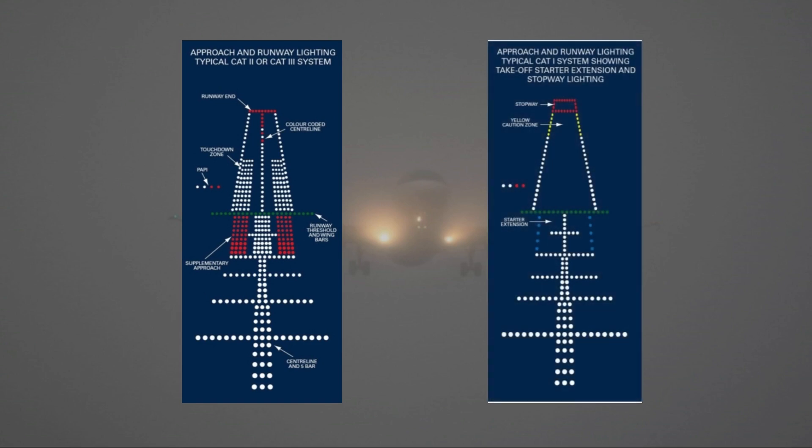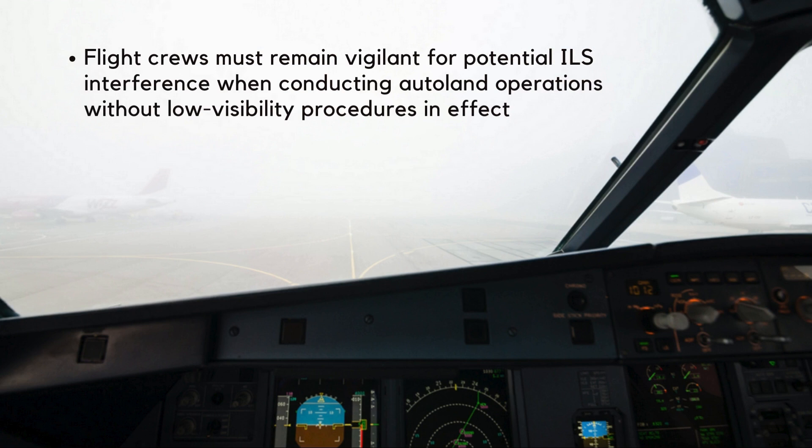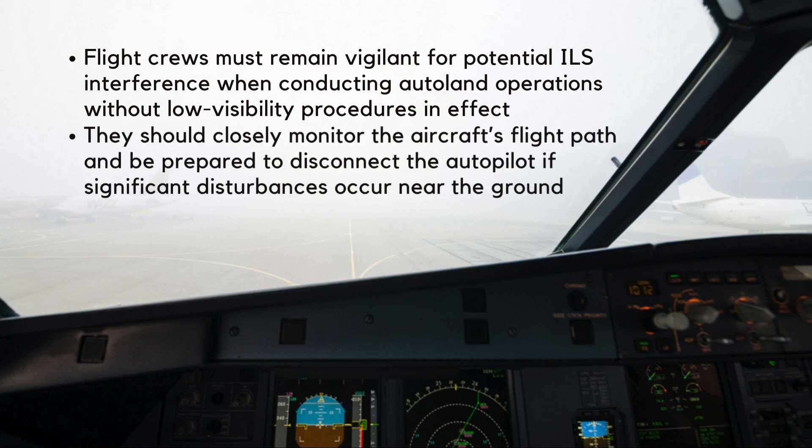Runway edge lights, which mark the lateral boundaries, are white, but the final 600 meters are highlighted with amber lights. For ILS Cat 2 and Cat 3 operations, runway lights are set to high brightness and referred to as high-intensity runway lights. Flight crews must remain vigilant for potential ILS interference when conducting autoland operations without low-visibility procedures in effect, closely monitoring the aircraft's flight path and being prepared to disconnect the autopilot if significant disturbances occur near the ground.